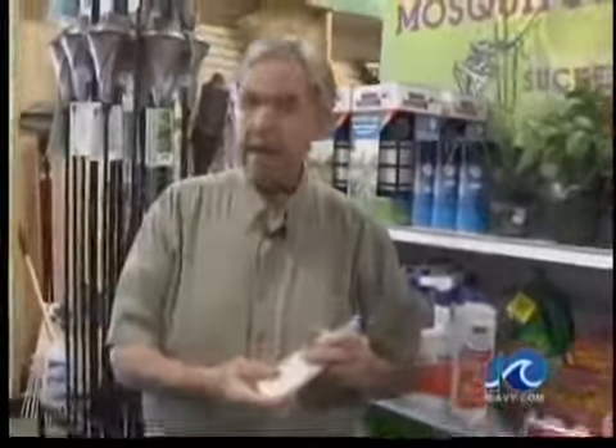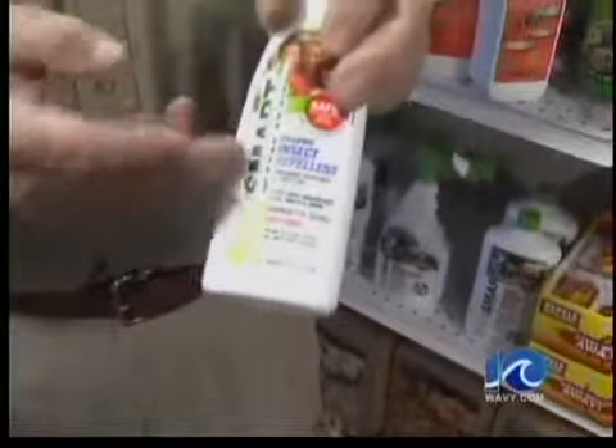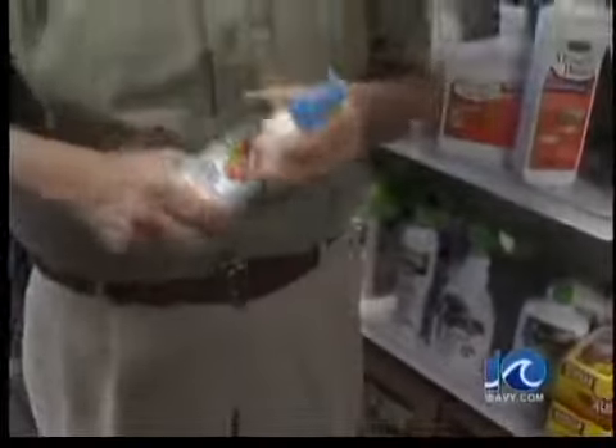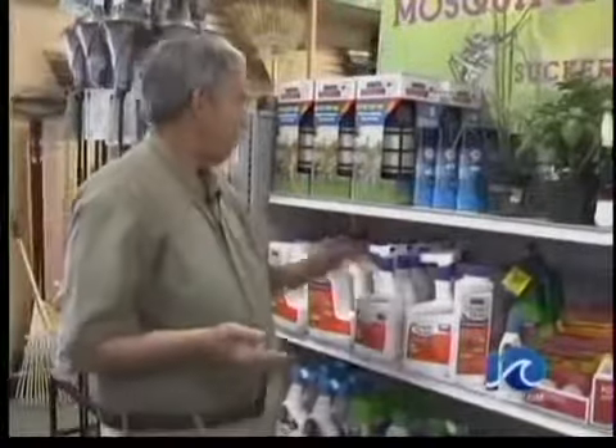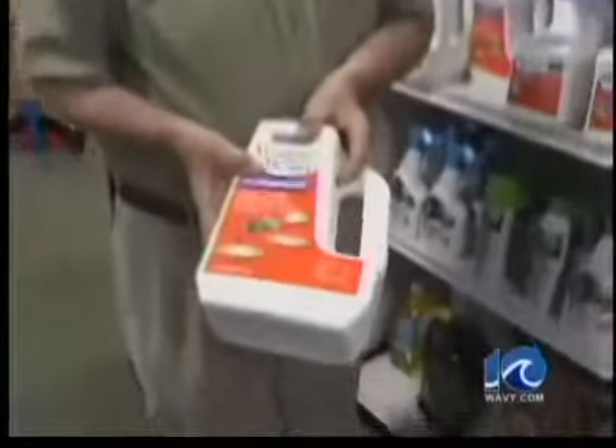Also, we have repellents that we can use on ourselves. A lot of natural products are now out on the market, besides the old common ones that we're used to seeing. We also have granulars that we can put into the yard that are, again, natural, and will repel mosquitoes.